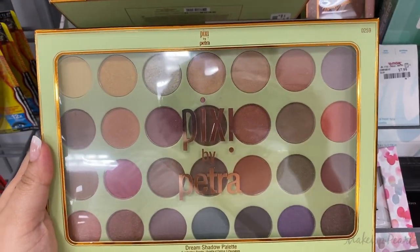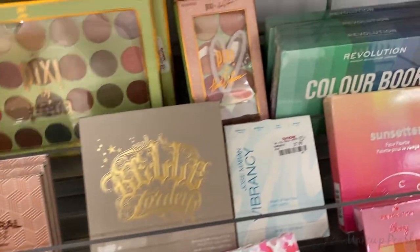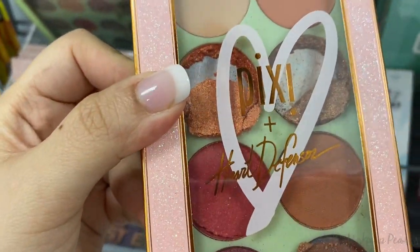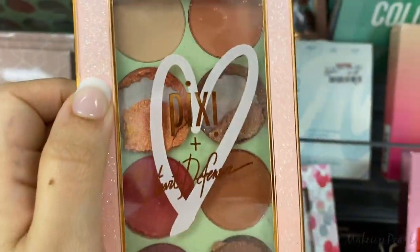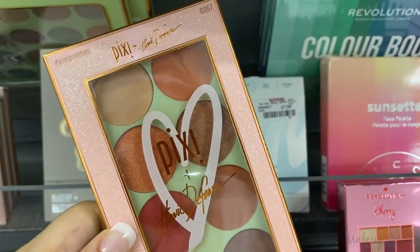From Pixi by Petra, I found the Dream Shadow Eyeshadow Palette running for $12.99 — I found three of these. I also found a Pixi collaboration palette — Heart and Defensor — going for $6.99. I found two of these. One is broken but the other isn't, and I'm showing what it normally looks like.